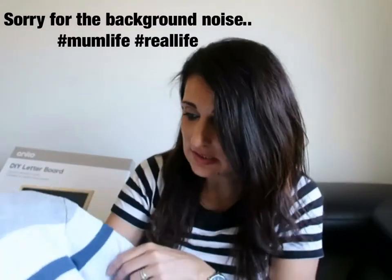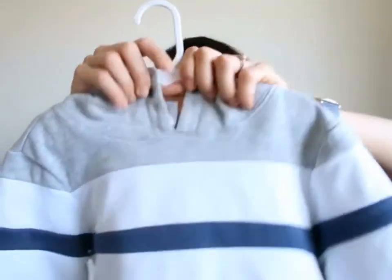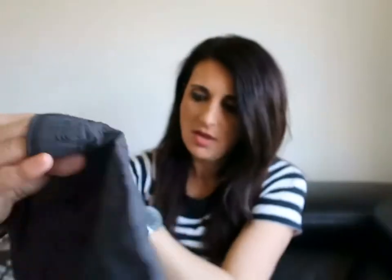Moving on to Christopher's things. First is a thick hoodie jumper — we went on holidays somewhere cold and I'm glad I got it because he did wear it. It's a gray, white, and navy blue hoodie and was on sale for around ten dollars since they're clearing out winter stock. I also got him some shorts — dark blue/charcoal comfy shorts with an elastic tie, around seven dollars, in size four.